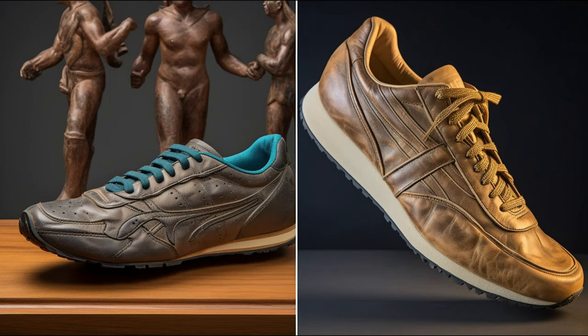Running as a sport can trace its roots back to ancient Greece, where athletes competed barefoot — and, well, let's just say clothing optional. The Romans took things a step further, equipping their messengers with thin-soled sandals.